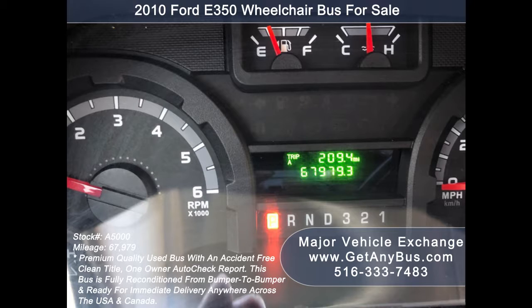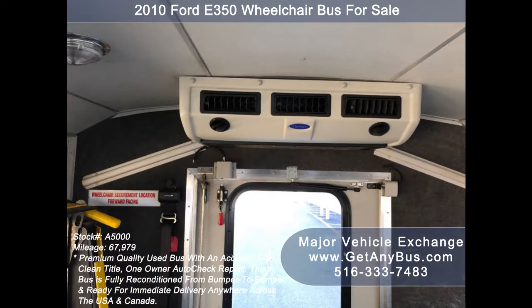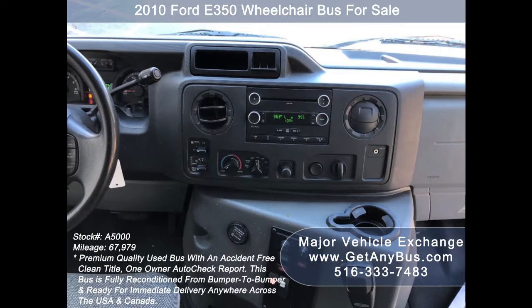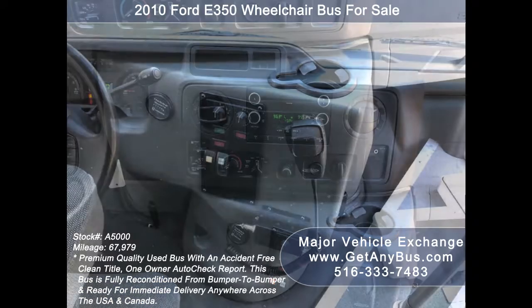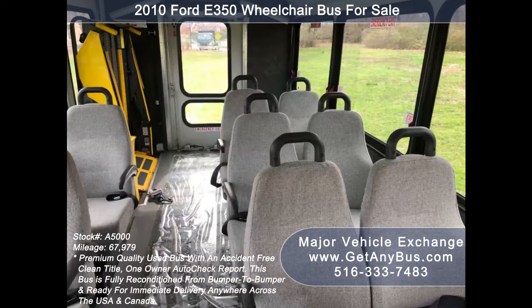67,979 miles. Cruise control and tilt wheel. High capacity front and rear air conditioning and heat. AM/FM CD stereo system with speakers throughout. Advanced fast idle system and wheelchair safety interlock system. PA system. Fire extinguisher and first aid kit in case of an emergency. Stainless steel entry rails with vanity panels. Up to 8 passenger seats with seat belts, armrests, and grab handles.